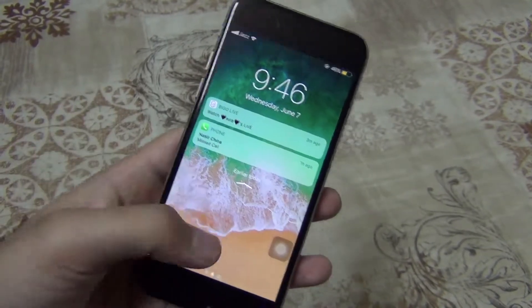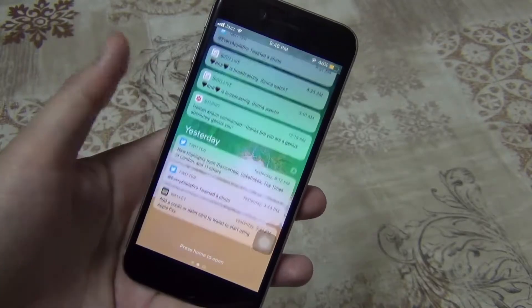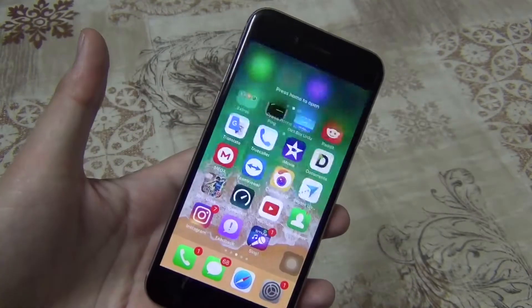There is also a redesigned unified Notification Center. You can now access all your notifications from the lock screen as well. In the empty space on the lock screen, just swipe up to see the notifications.